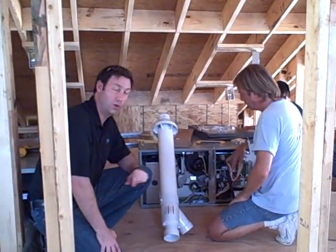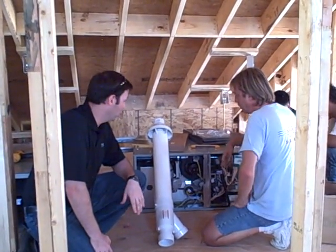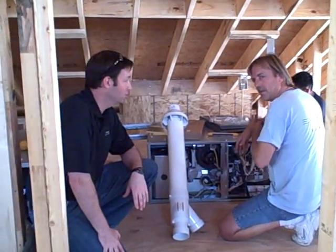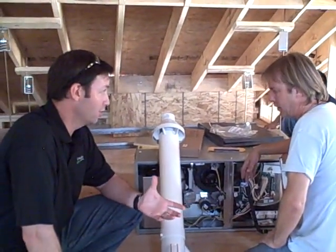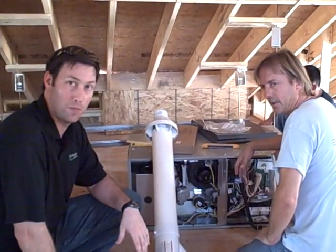I wanted to show you something really cool in this house. We're using a gas furnace for one of the units and this is a 95% efficient furnace unit. So this one's 95% efficient, meaning for every dollar of gas we put into this, we're getting 95% of that back in heat.